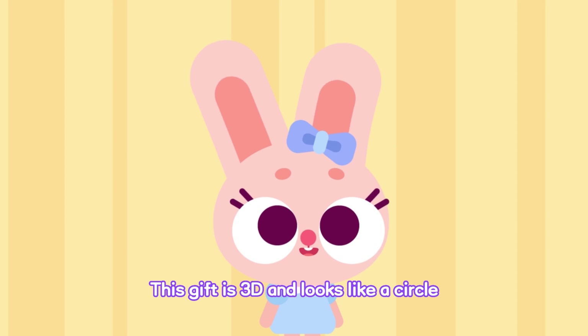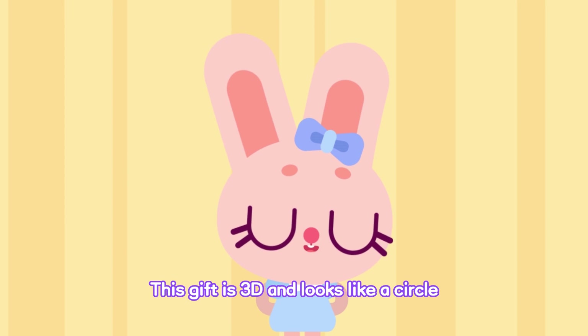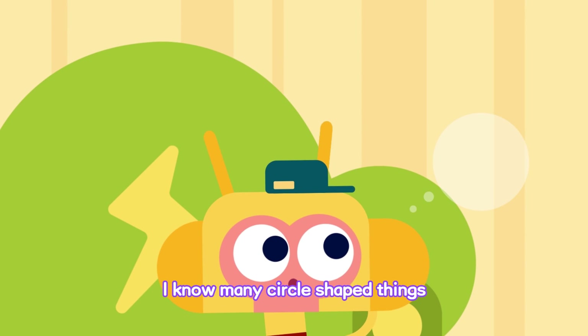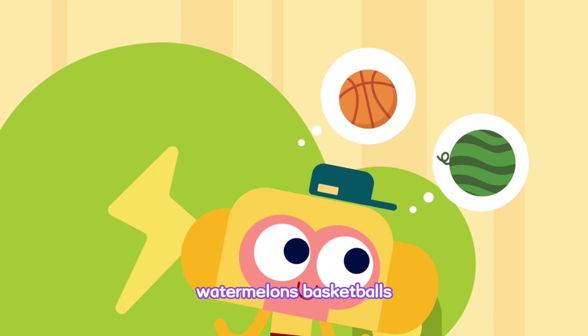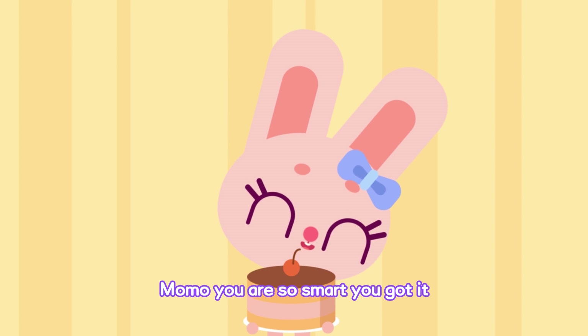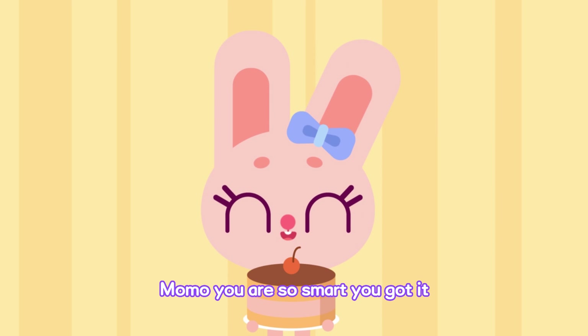Here's a hint! This gift is 3D and looks like a circle! I know many circle-shaped things! Watermelons! Basketballs! Donuts! And cakes! Momo, you are so smart! You got it!